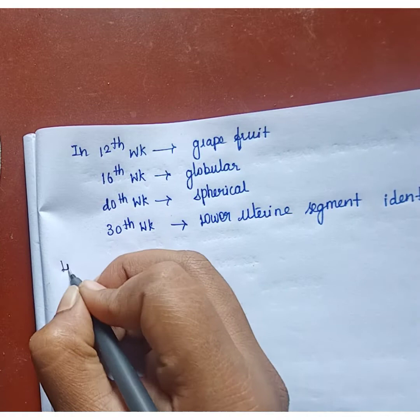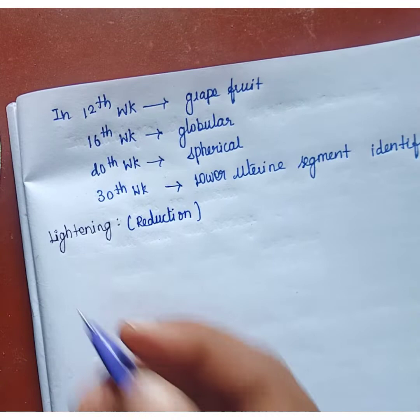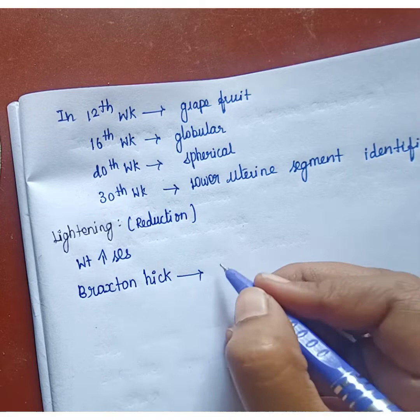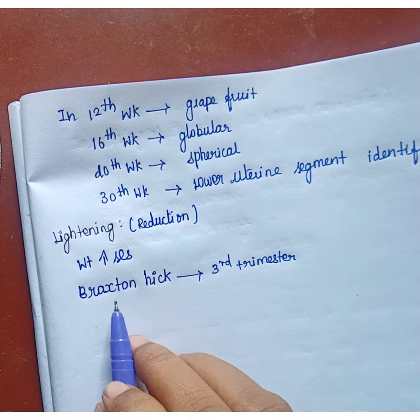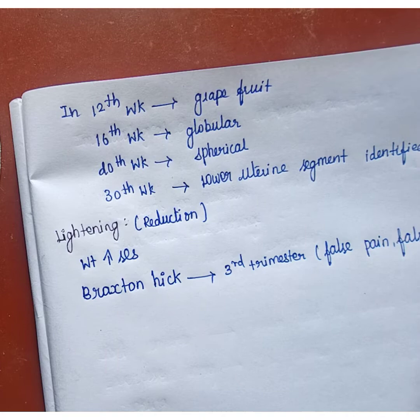In the uterus, lightening means a reduction. Weight increases during this process. Braxton Hicks contractions will be present, usually occurring in the third trimester. Braxton Hicks means false pain or false uterine contractions.